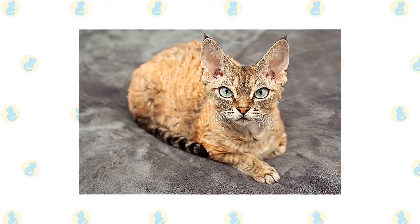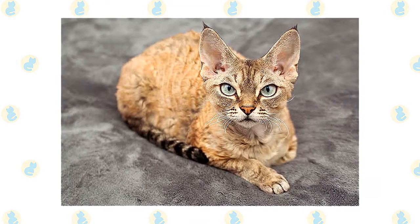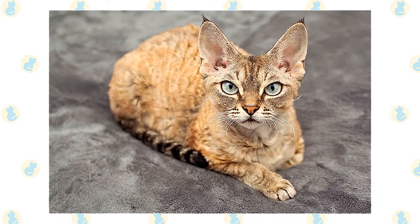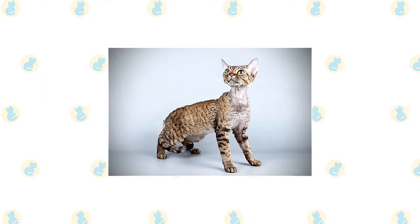Some Devons have loose, shaggy curls, while others have a coat that is more thin and suede-like. The hair on the top of the head, the neck, chest and abdomen is slightly less dense and may even look downy, but the cat should never have bare patches.